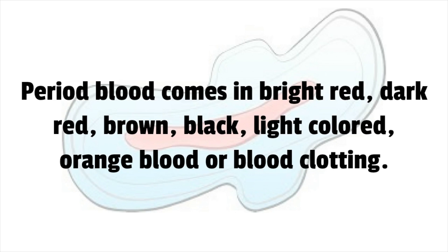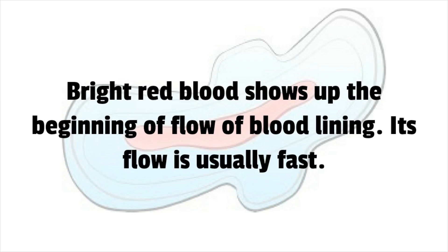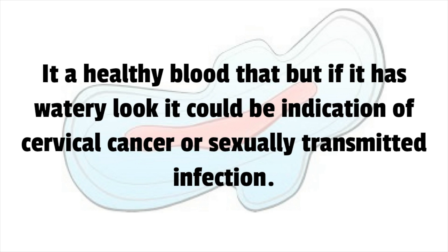Period blood comes in bright red, dark red, brown, black, light colored, orange, or as blood clotting. Bright red blood shows up at the beginning of flow; its flow is usually fast and it is healthy blood. However, if it has a watery look, it could be an indication of cervical cancer or a sexually transmitted infection.